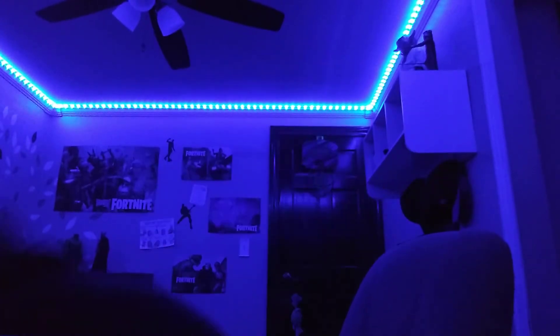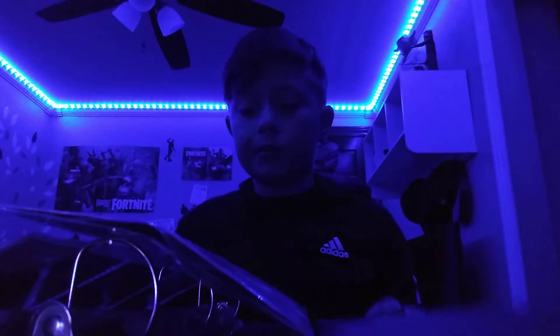Hello YouTube, today I the YouTuber will be showing you these bad boys. I have a very lot of these. You can't really see them, I will go get the light real quick.